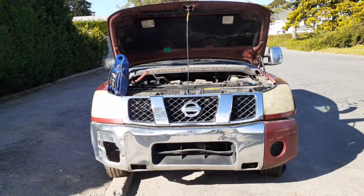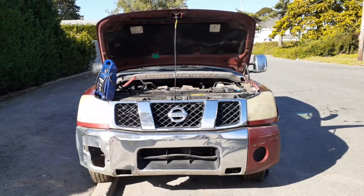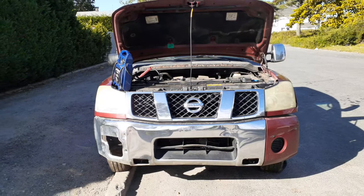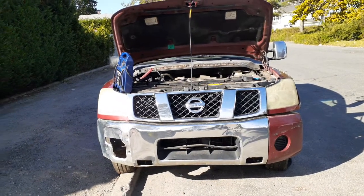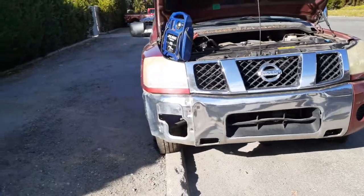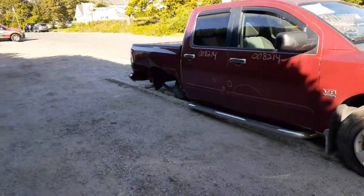Newest addition to the inventory is the 2004 Nissan Titan SE crew cab, 5.6 automatic, two-wheel drive. Obviously you can see the thing was hit a little bit in the nose here, and also it was wiped out in the back by the bed.